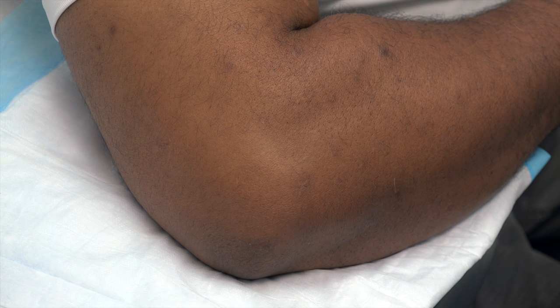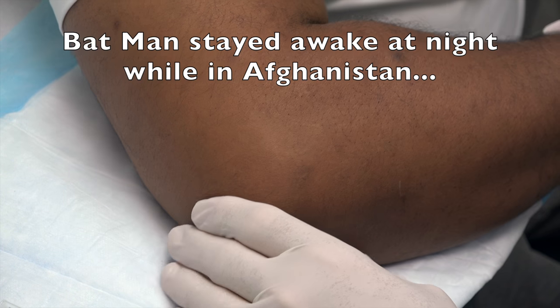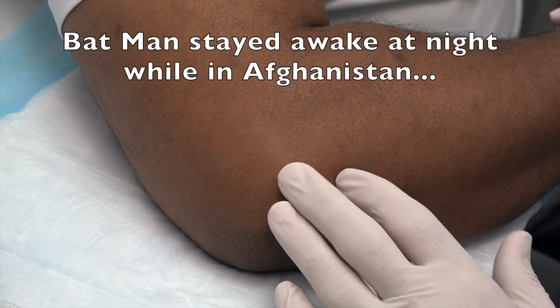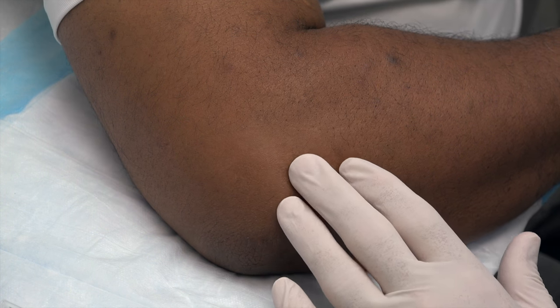We have our patient, Batman. Tell us why they called you Batman. Because when I was in Afghanistan, I didn't sleep at night — I was always up. How much time did you spend in Afghanistan? Year and a half. And were you on a repair career then? In June.